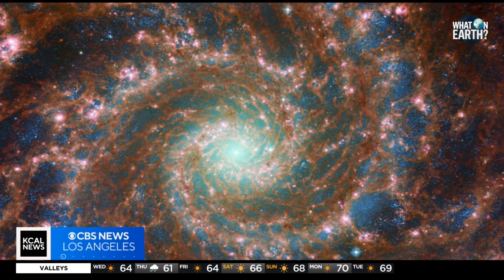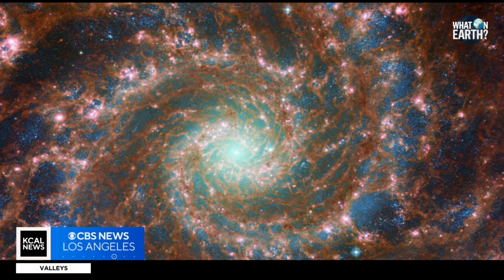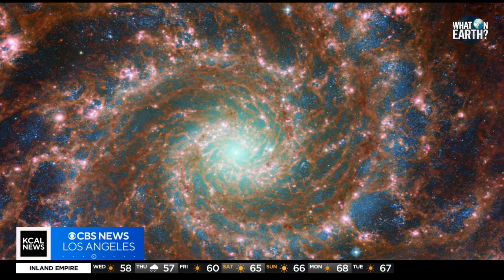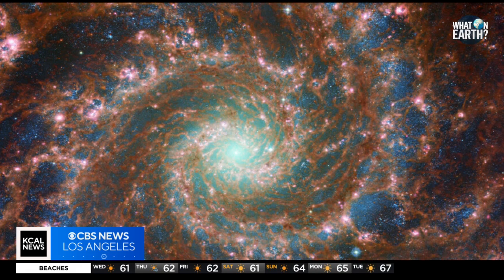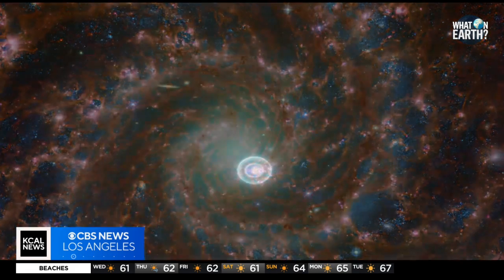Number three: this image shows the heart of M74, otherwise known as the Phantom Galaxy, which is 32 million light-years away from us. Gas and dust in the spiral arms wind out from the center of this image. A lack of gas in the nuclear region also provides an unobscured view of the nuclear star cluster at the galaxy's center.